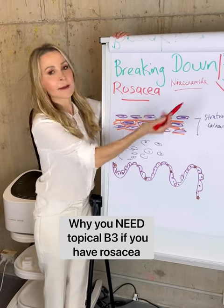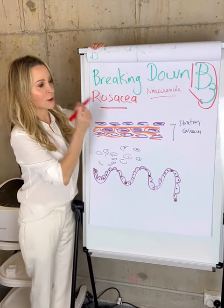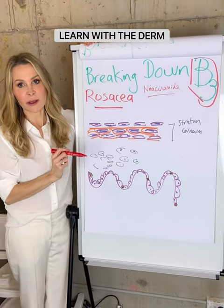Breaking down B3 when it comes to rosacea — how is niacinamide beneficial?